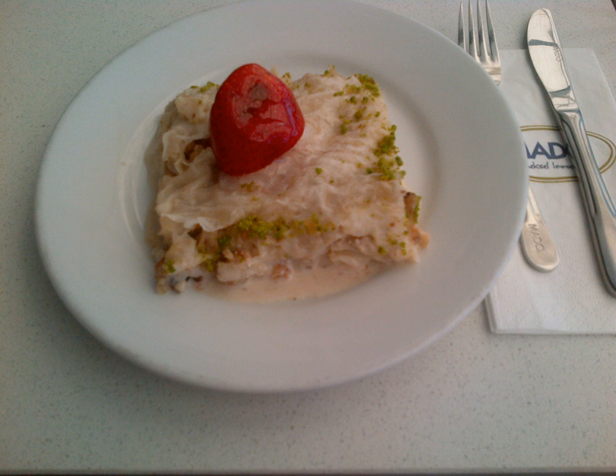The similarities between the two desserts are many, such as the use of thin layers of dough and nuts in between. Gullik dough is now prepared with corn starch and wheat flour, although originally it was made only with wheat starch.